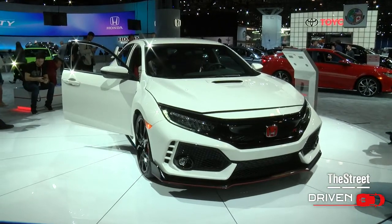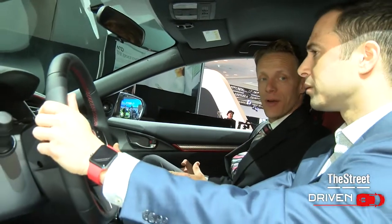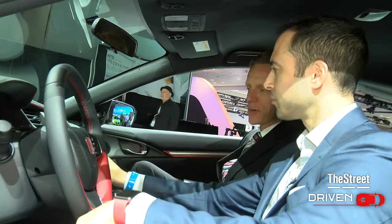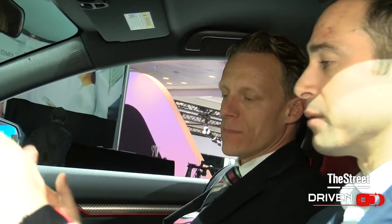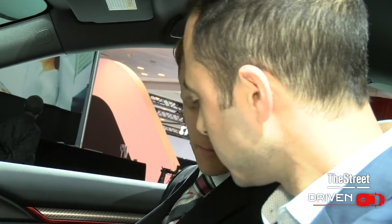What about the 0-60? Anything you can share on that? This looks like it would really pull your face off. We don't give numbers out, but it is the fastest Honda ever here in America. Could this be your daily driver if you want to? It could be your daily driver. It's performance for people who want to drive it.